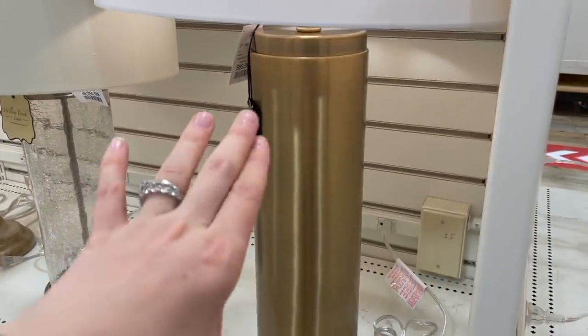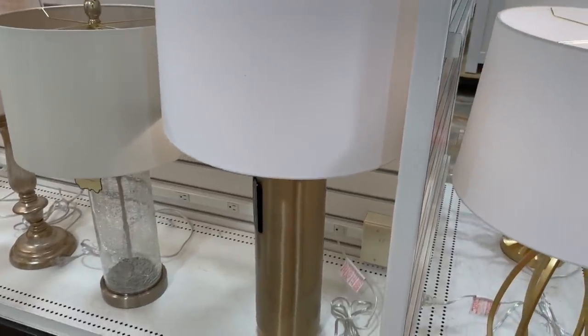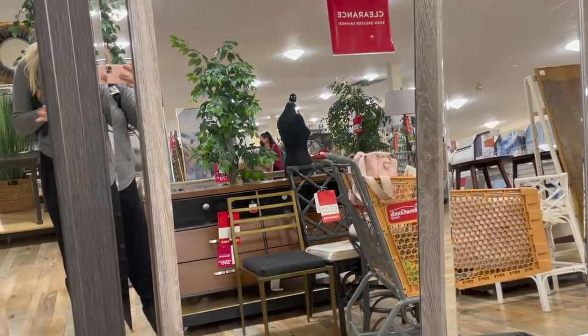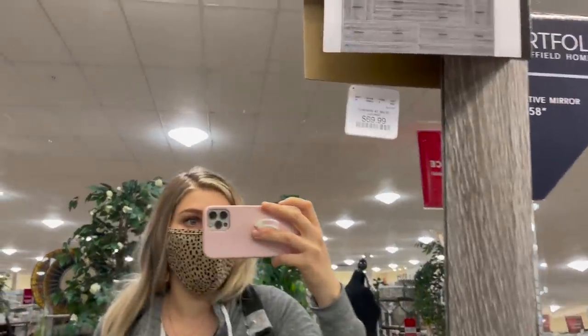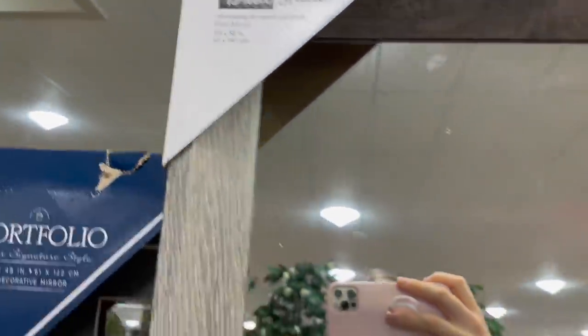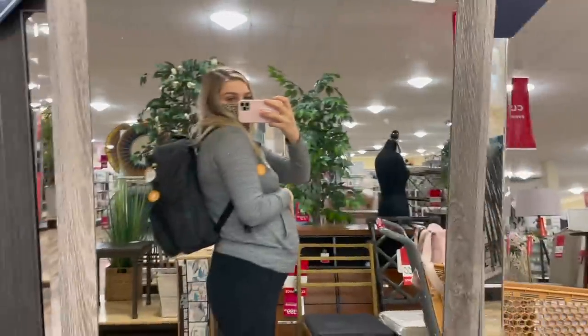With kids though this lamp would be crazy dirty in just a hot second. I do really like this mirror with the weathered gray wood — it's 24 by 58 inches for $70. That would be a super cute mirror.